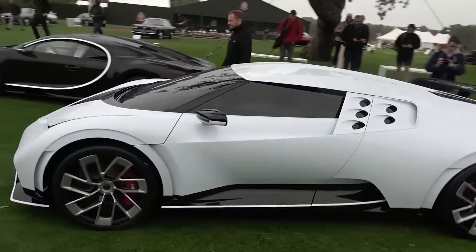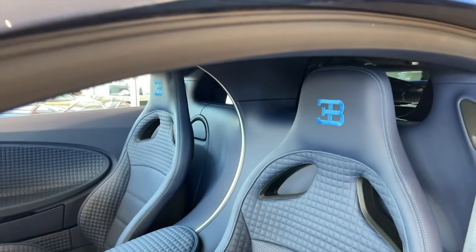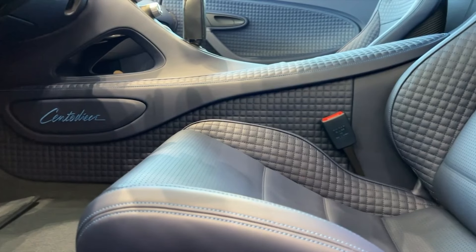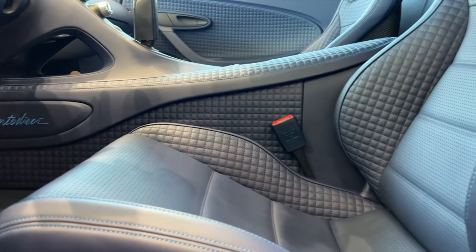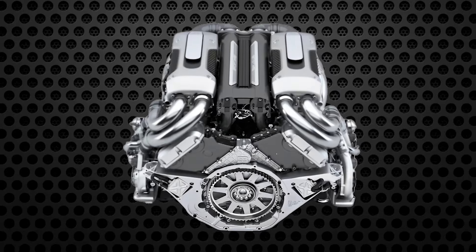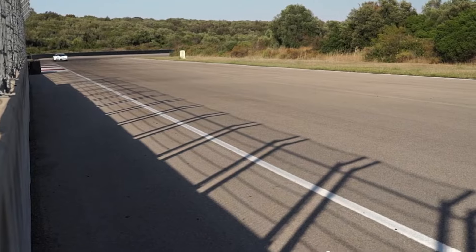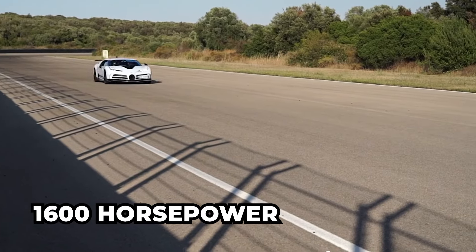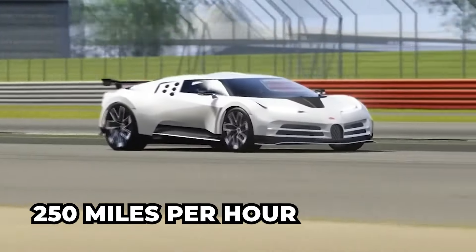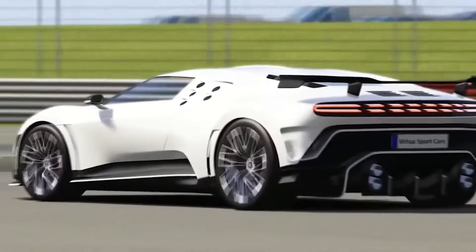Its body hugs the road, forging an unbreakable bond between driver and machine. Inside, the Centodieci showcases luxurious spaciousness and a beautifully designed cabin with high-quality materials, blending classic and modern luxury seamlessly. A standout feature is its 5.2-liter W16 engine, generating an incredible 1,600 horsepower, propelling the Centodieci to speeds exceeding 250 miles per hour and accelerating from zero to 100 kilometers per hour in just 2.4 seconds.